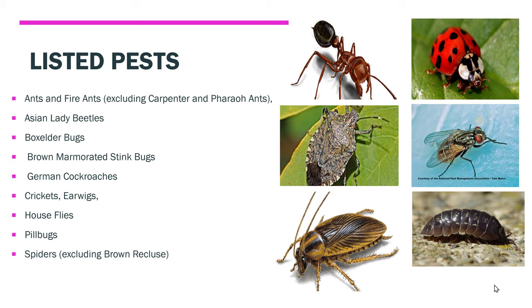The listed pests: ants and fire ants (excluding carpenter and pharaoh ants), Asian lady beetles, box elder bugs, brown marmorated stink bugs, German cockroaches, crickets, earwigs, houseflies, pill bugs, and spiders (excluding brown recluse).